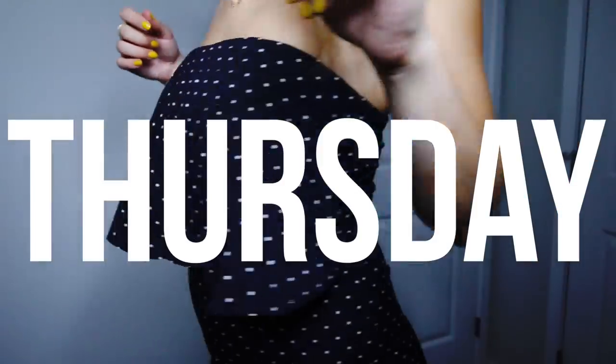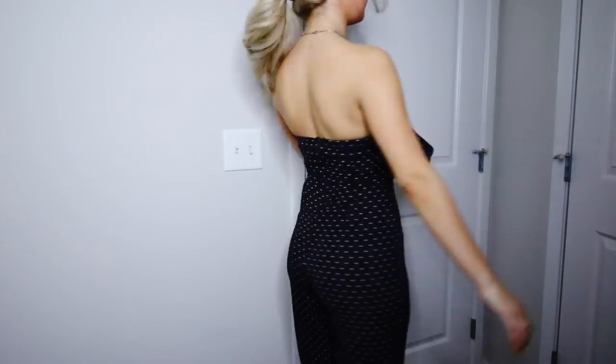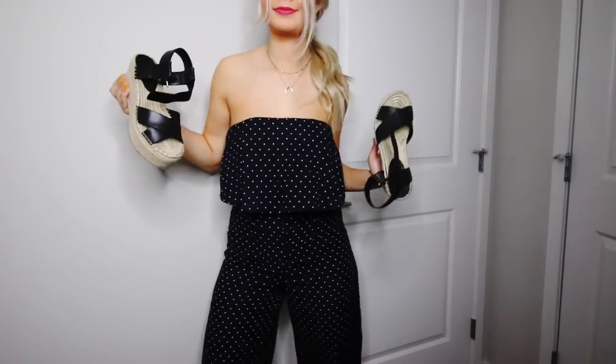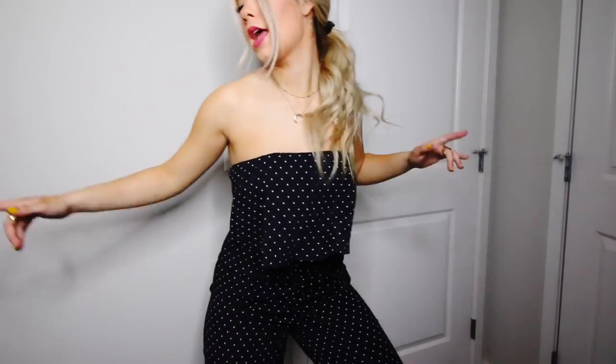Next up, for a little bit more of a formal event on Thursday, I wore this jumpsuit. I love jumpsuits and rompers. It's navy blue with some white polka dots — it is so flattering and so comfortable. I was able to dance the whole night long. I went for the same ponytail look, which I was kind of into this week if you can't tell, and then I just wore the same platform shoes to go with it.